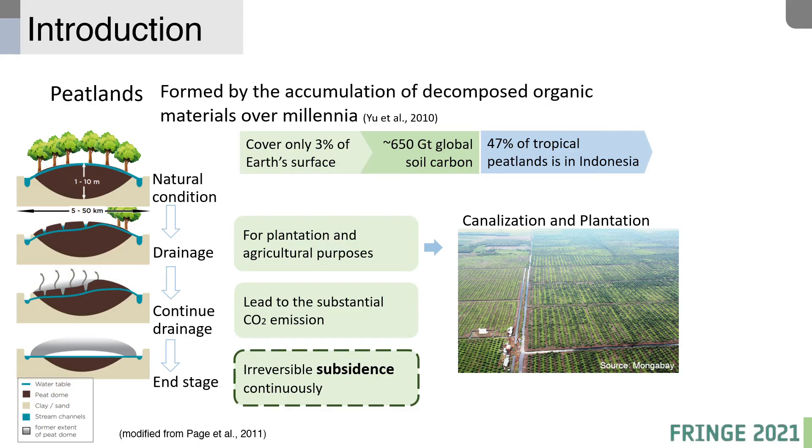Our focus is on tropical peatlands. Peatlands are a type of wetland. Despite covering only 3% of the Earth's surface, surprisingly, peatlands contribute up to 650 Gt of global soil carbon.